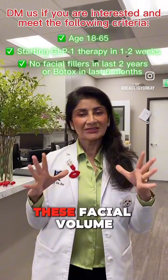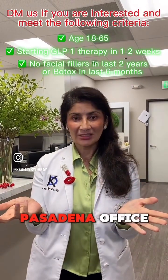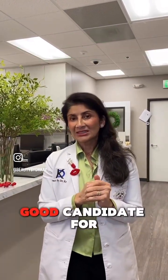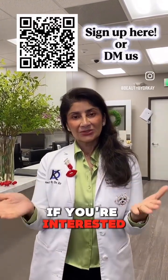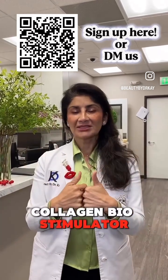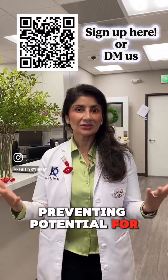We're going to look at all these facial volume metrics, so hopefully you'll be a person who qualifies. You'll be willing to come into the Pasadena office, you won't mind being in a media release, and you'll be a good candidate for the study. If you're interested, send me a DM and we will screen you. We're going to enroll you in a study to get full face collagen biostimulator treatments — complimentary sessions preventing potential Ozempic face.